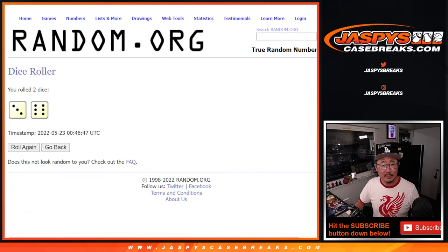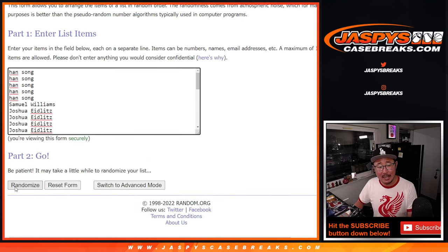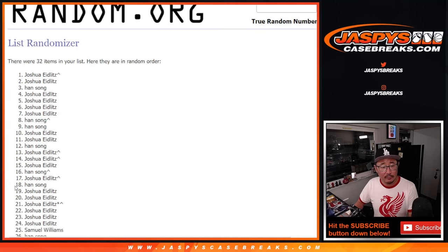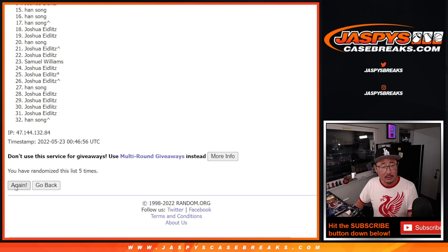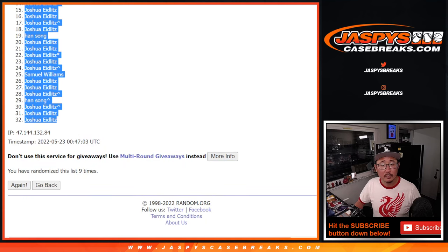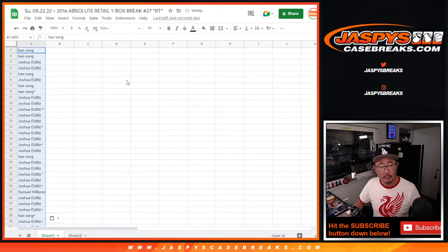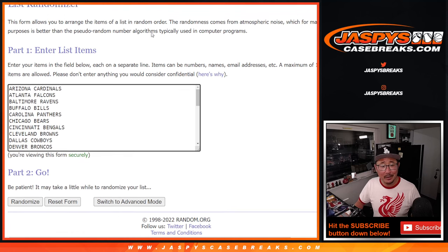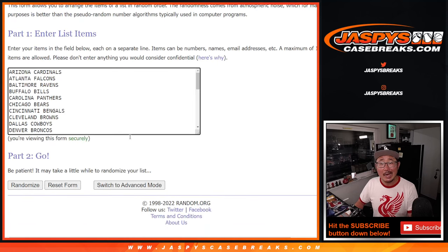Now let's roll it and randomize names and teams — three and a six, nine times. And nine times for the teams as well. Here's a list of teams — all teams are in. And once again, nine times for that list.